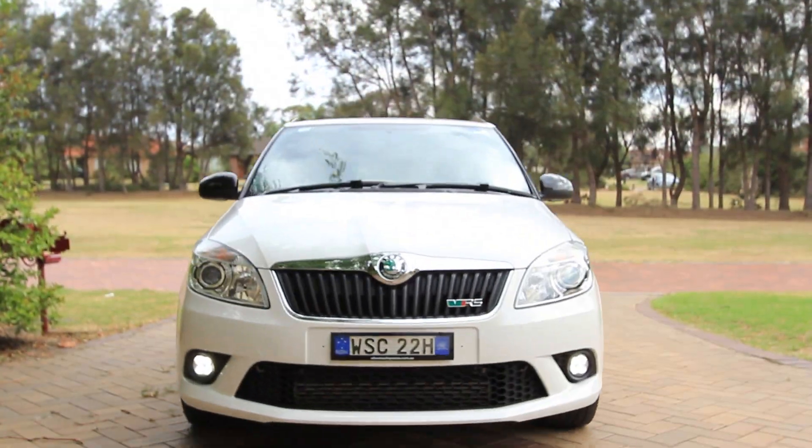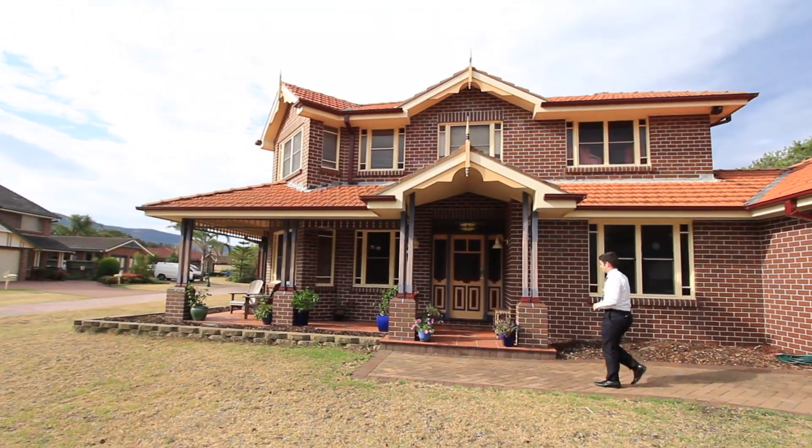Jump in the car and come and meet me, David Greenwood, at one of nine George Tate Close, Wanoona.